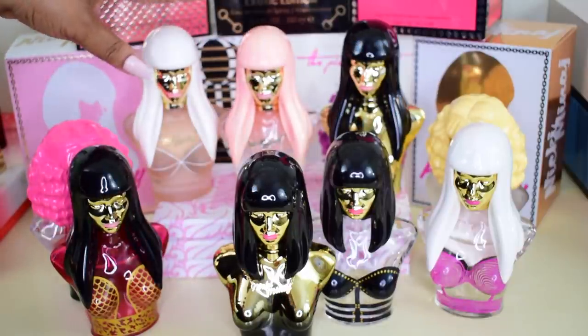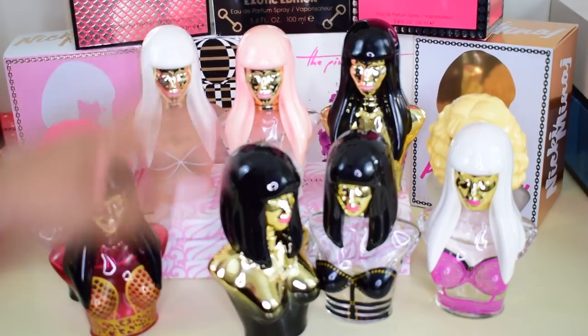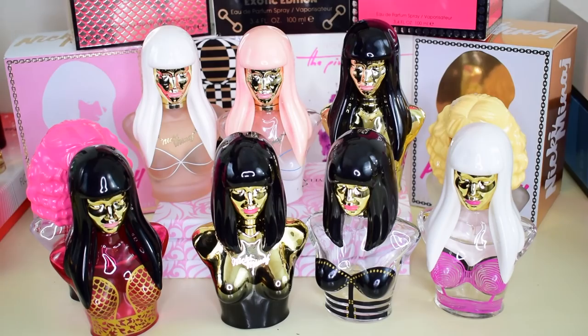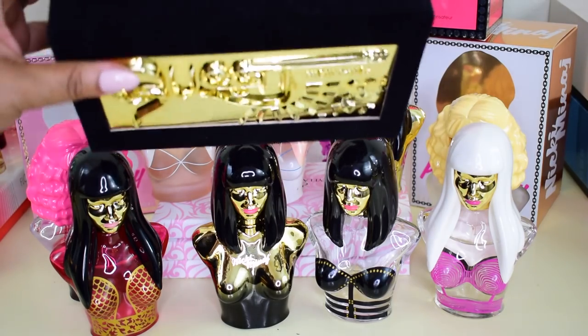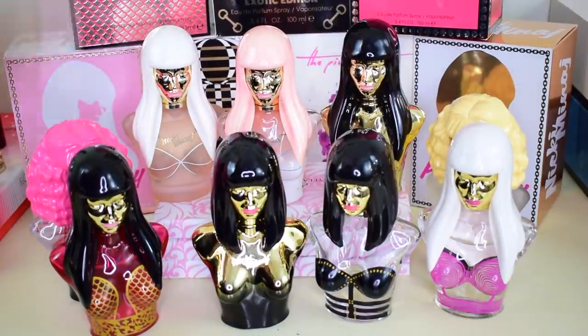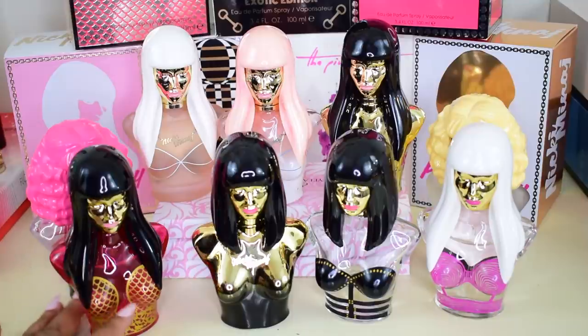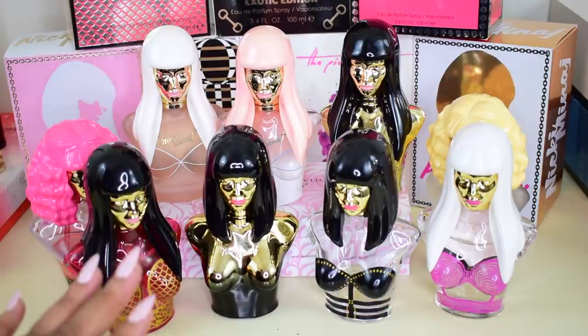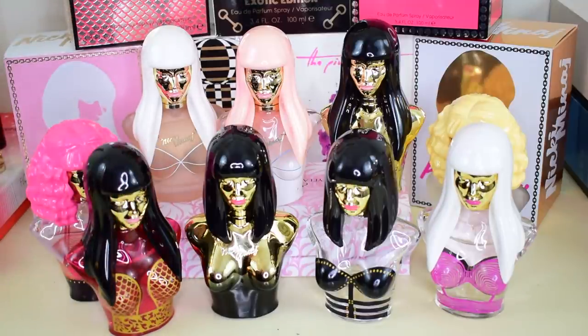Queen does smell kind of similar to the Pink Friday line — it could have almost been a flanker. It's still pretty much full; I haven't worn it a lot. It did come in a nice queen box, which was a lovely added touch. I absolutely love my Nicki Minaj collection — I have the full nine — and this is a collection I will continue to purchase and replace once I run out.